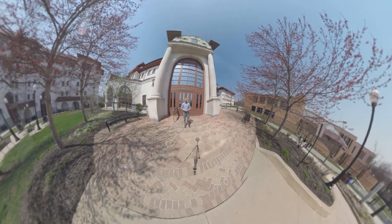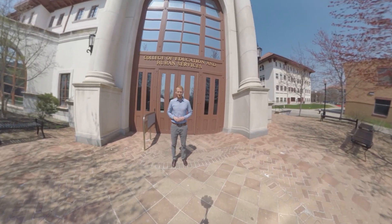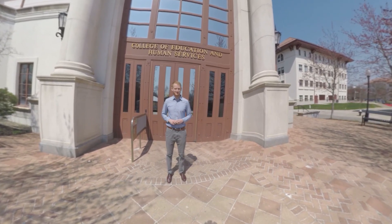That's the end of our tour at Montclair State University in the exercise science lab. Thanks for watching our 360 video tour — please come back and see us on our website.